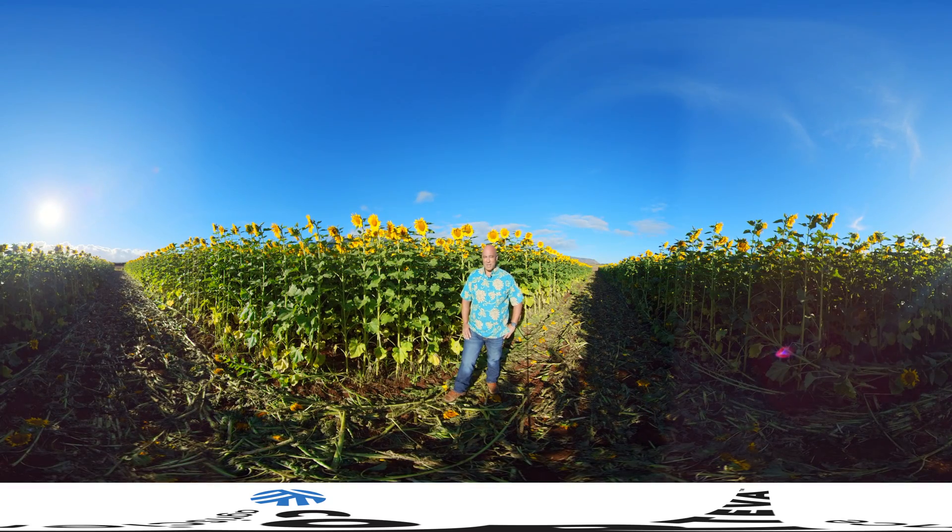Aloha and welcome to Corteva Agri-Science. We're here on Oahu's beautiful North Shore at our Wailoa farm. Come along on our virtual sunflower tour. Bring your family and friends.